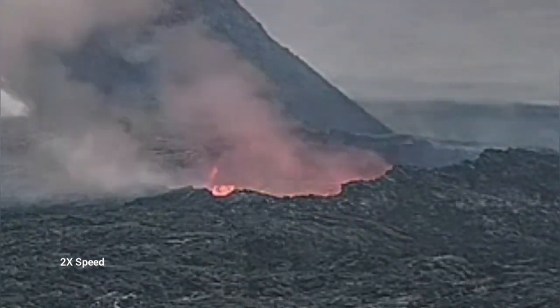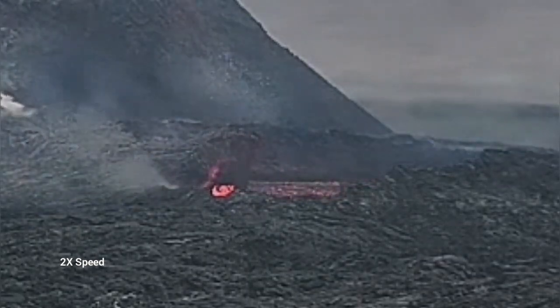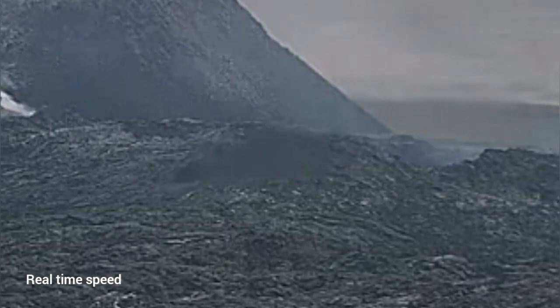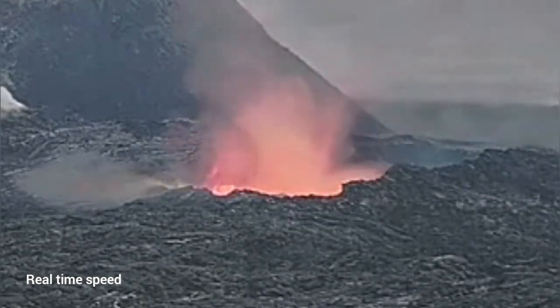I will play it again for you — this is two times speed of course. Now I will play it real time, so you can see how it actually collapses. This is the real time, and you can see the first part collapsing is actually closer to us.